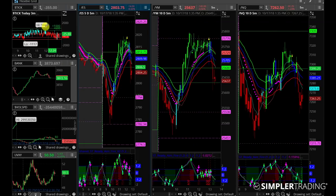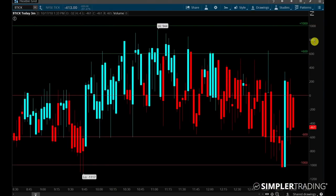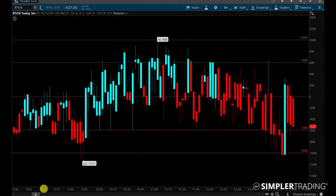Up here are going to be the dollar sign ticks, or ticks as we call them. I like to keep this on a three-minute chart — I think the smaller timeframe just helps you see what's going on a little bit better. I have them in different colors so that you can see if they're going up or if they're going down.